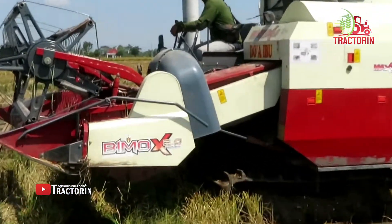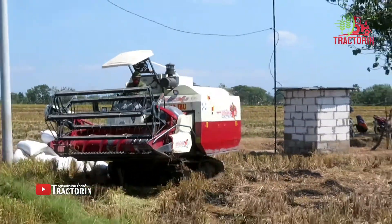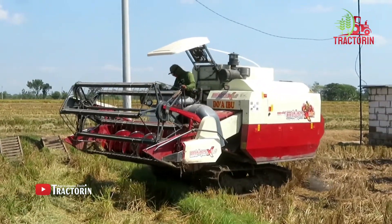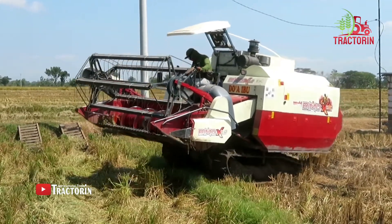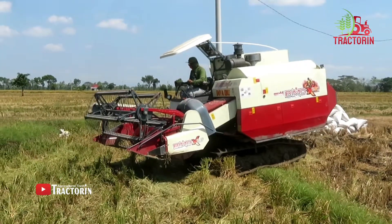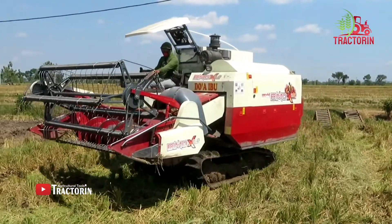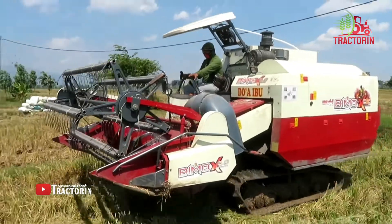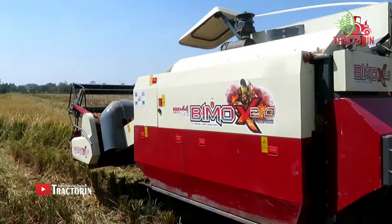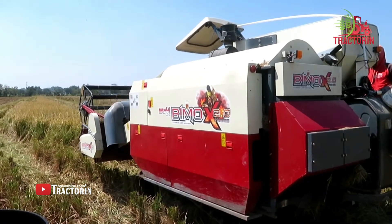Demo Xtreme 2.0. Mantap, guys. Ini adalah mesin panen padi Seri BIMO terbaru, yaitu BIMO Xtreme 2.0. Mantap, guys. Ini berada di wilayah area Kaibon. Mantap, Kaibon pasun, guys. Mantap, guys. Seri terbaru dari Maxi BIMO Xtreme 2.0.